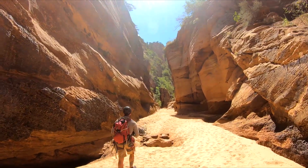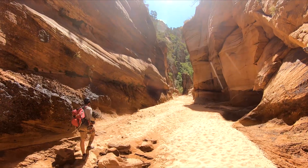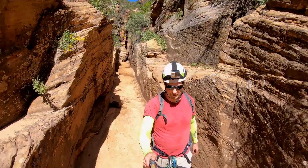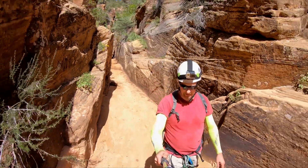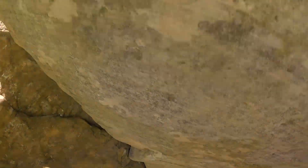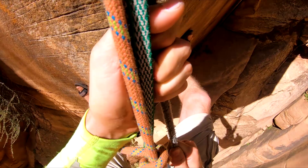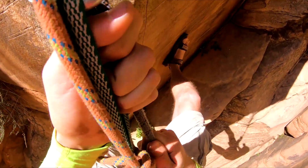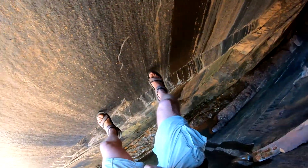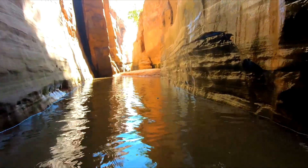When hiking in slot canyons, always make sure to check the weather forecast for rain. If rangers are around, consult with them regarding flash flood warnings. At certain parts of the trail, the technical sections get quite challenging. This is the highest rappel — down a 100-foot fall and into the water. Make sure to dress for water and have something dry to change into by the end of the hike.